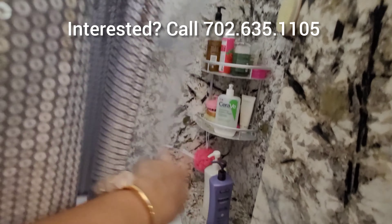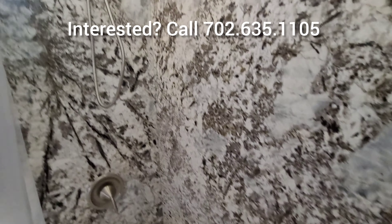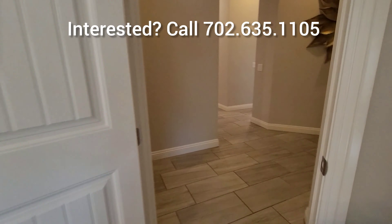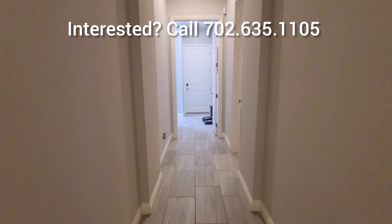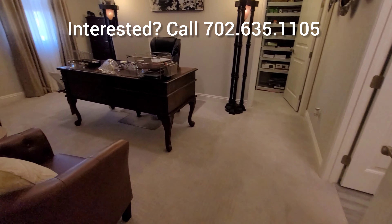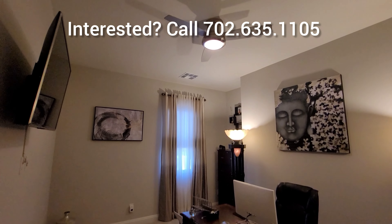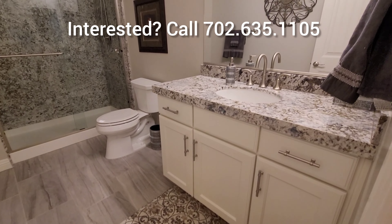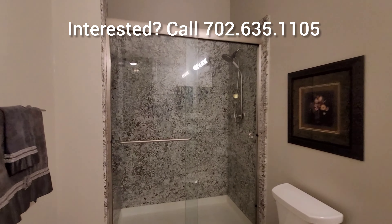It's a wonderful home. If you are interested, please don't hesitate to call me at 702-635-1105. Don't forget to click that subscribe button and leave a comment. Now here to my right we have the last bedroom — it's currently used as an office, but it is a bedroom with a nice walk-in closet and of course its own bathroom.